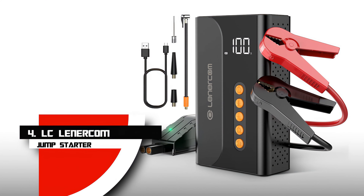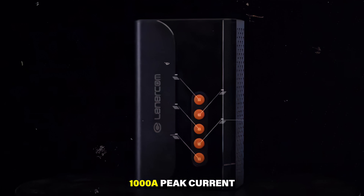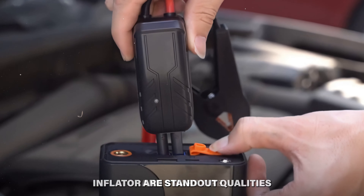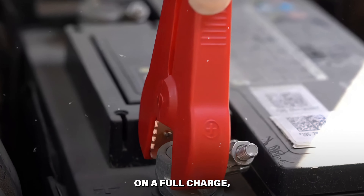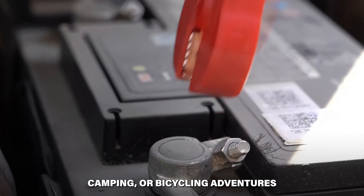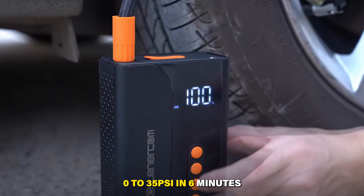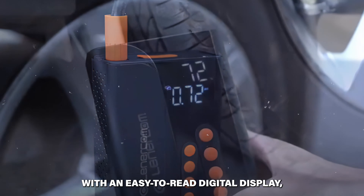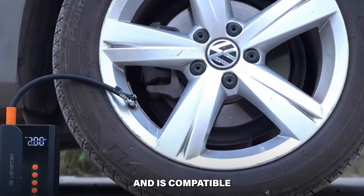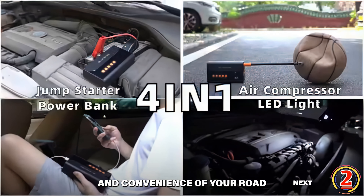Number 4: LC Lenarcom Jump Starter. You never know when you'll get a dead battery or a flat tire. This jump starter has an outstanding 1,000-amp peak current, ready to restart 6-liter gas or 3-liter diesel engines. On a full charge, you can start your car around 40 times, making it a useful tool during emergencies, long journeys, camping, or cycling adventures. Its high-flow 150 PSI air compressor fills a tire from 0 to 35 PSI in 6 minutes, with an easy-to-read digital display to monitor the charging process. An emergency LED light and compatibility with a variety of inflatables round out this capable device.